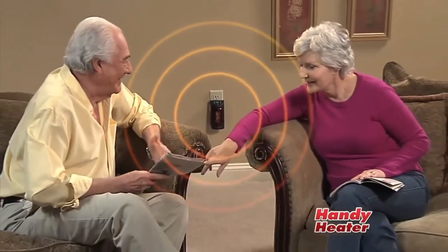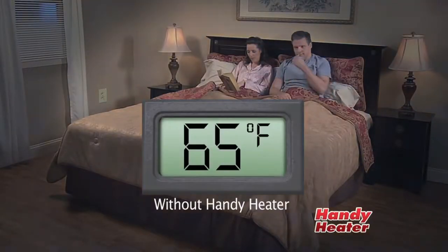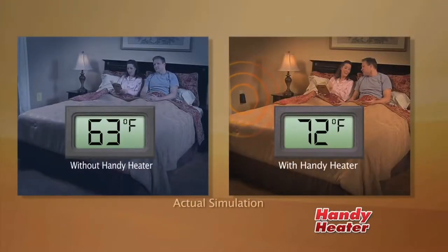Powerful enough to fill any room up to 250 square feet with warm, comforting heat. This room was a chilly 63 degrees, but with the Handy Heater, it's a warm and comfortable 72.